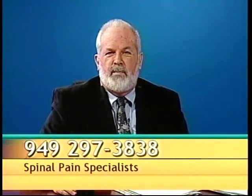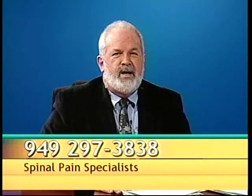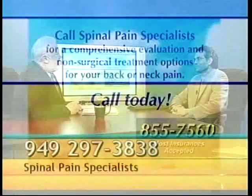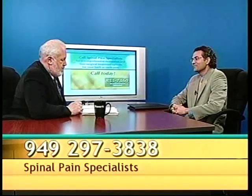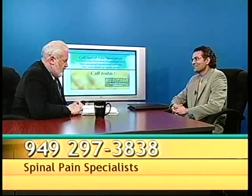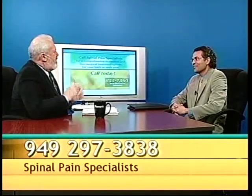From time to time we all get pains and aches and discomforts, and our next guest is an expert in helping us deal with that. Dr. Gareilly is back with us today, and he's going to talk about something that maybe we don't hear about too much — but it causes discomfort in some people. Either facet or facet, depending on how you want to pronounce it — facet joints. What are they and where are they in the body?